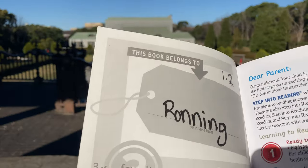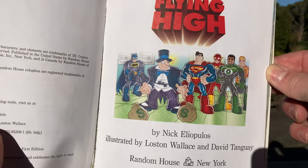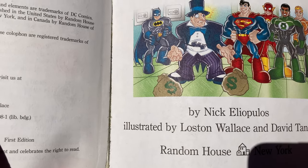This book belonged to somebody else before. DC Super Friends Flying High by Nick Eliopoulos, illustrated by Lawston Wallace and David Tangway.